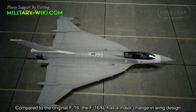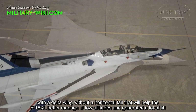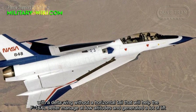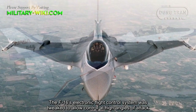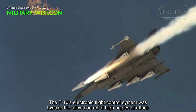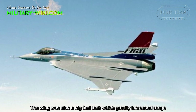Compared to the original F-16, the F-16XL has a major change in wing design. With a delta wing and without a horizontal tail, the design helps the F-16XL better manage at low altitude and generate a lot of lift. The F-16 electronic flight control system was tweaked to allow control at high-angle of attack. The wing also served as a large fuel tank, which greatly increased range.